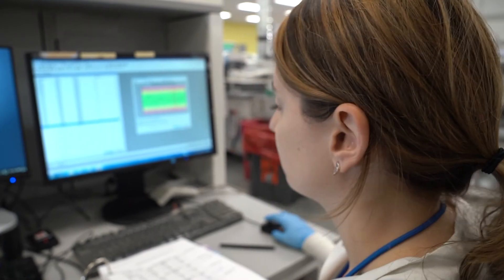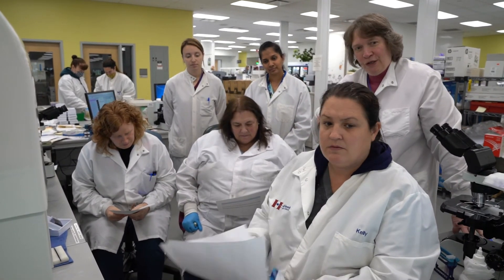I feel proud working at H&L. I feel like we are the heroes behind the scenes, because no matter what — whether it's a tough time, a snowy day, or a COVID situation — we all come together as a family.